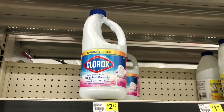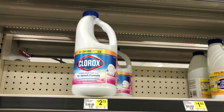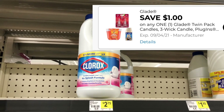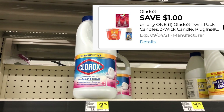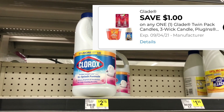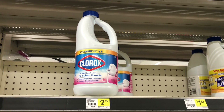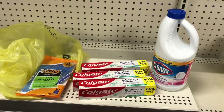Since I have two dollars overage from the toothpaste, I came over here to grab some of the bleach thinking that will eat most of that up. When I scan this bleach, apparently there is another glitch happening — I have a dollar Glade coupon that is attaching to this, making it be just a dollar and seventy-five cents.